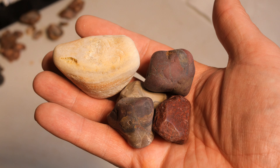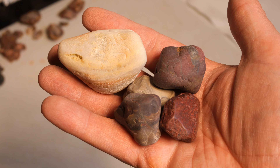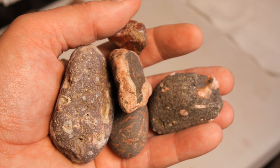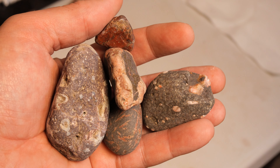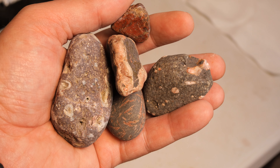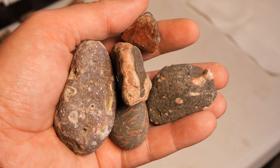First up, these are going to be the ones that we're cutting from Lake Michigan, the South. And next up, these are going to be the ones that we are cutting from Lake Superior in the North. Let's see who wins the battle — let's head over to the saw and get cutting.